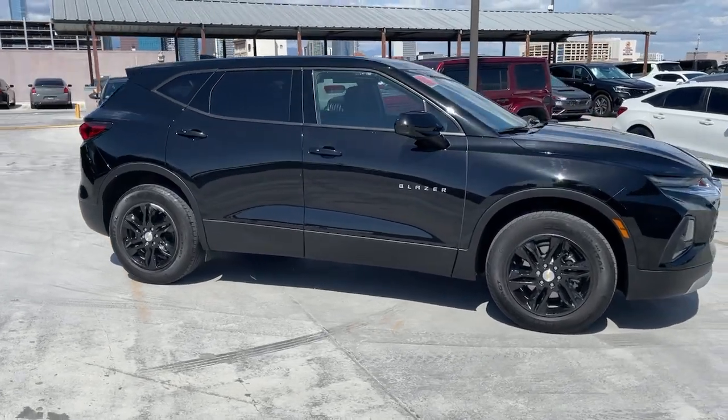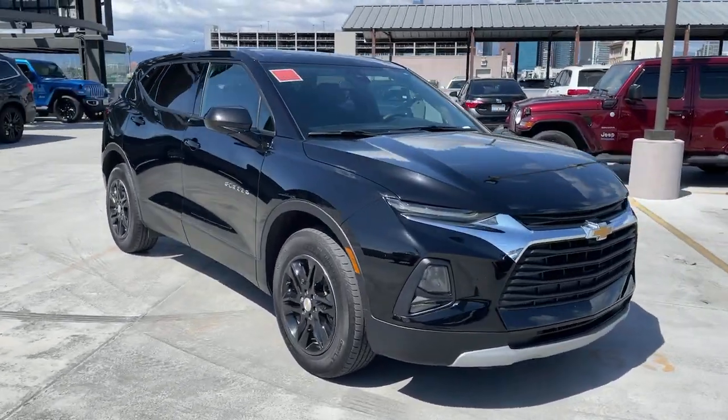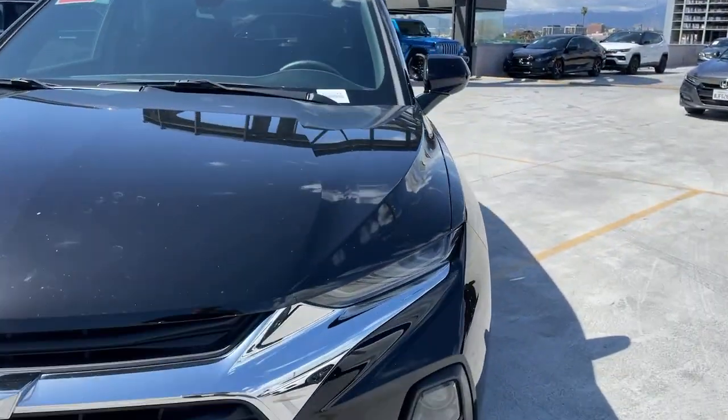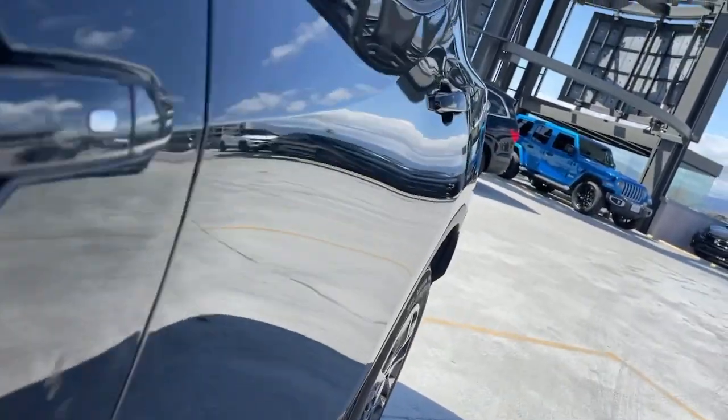Convenience meets sporty style in this sharp-looking blazer. See for yourself when you take it out for a test drive. Our professional staff looks forward to giving you excellent service.